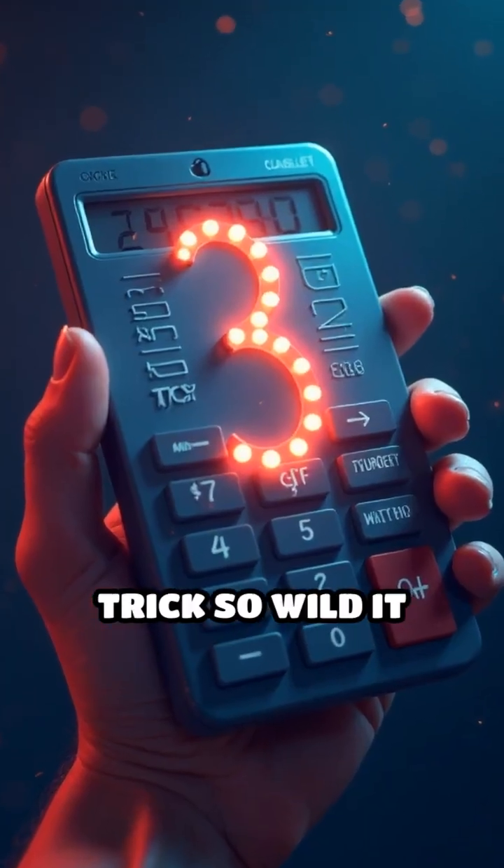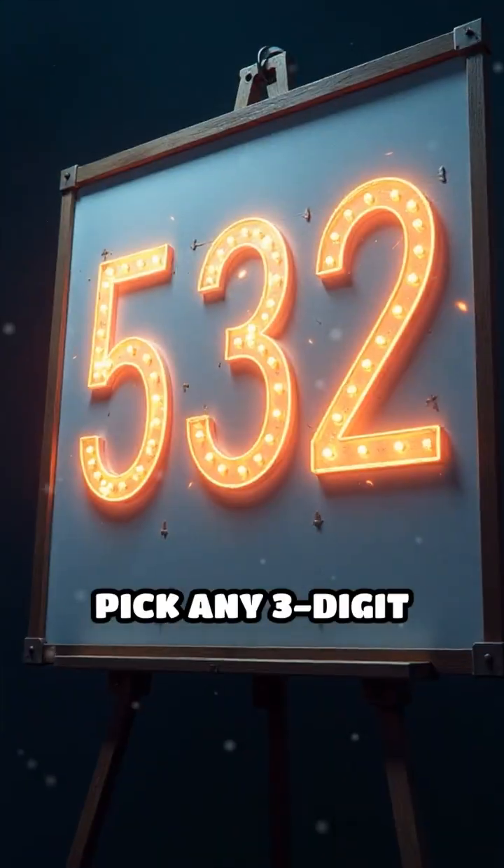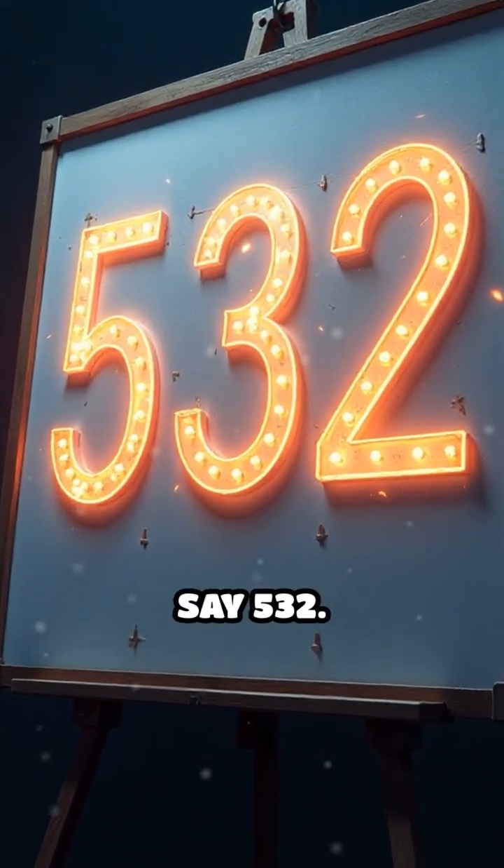Did you know there's a number trick so wild it feels like magic? Grab a calculator and get ready. Pick any three-digit number where the first and last digits are different. Let's say 532.